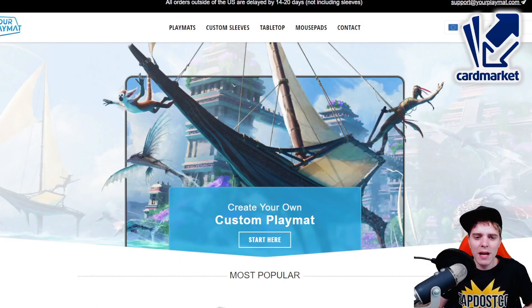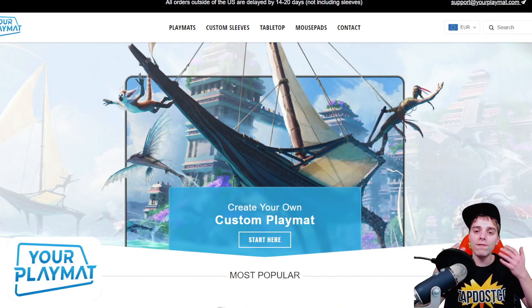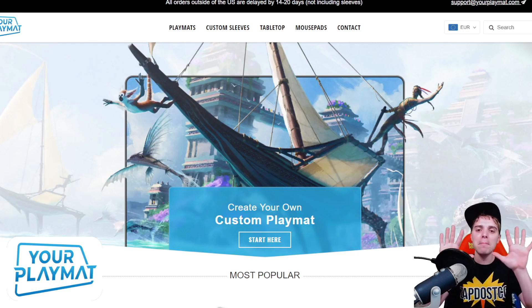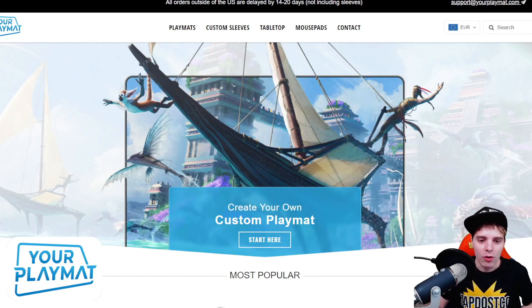This video is also sponsored by YourPlayMat.com. This is a platform where you're able to upload your favorite wallpaper and they turn it into a beautiful play mat. You can now get 10% off your order by clicking the link down below and they ship worldwide, so definitely check it out.